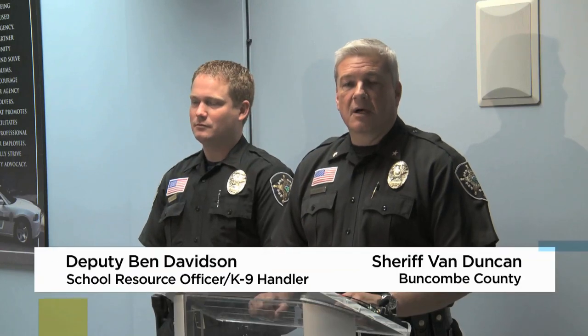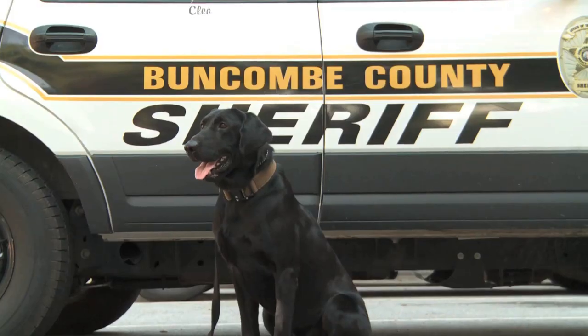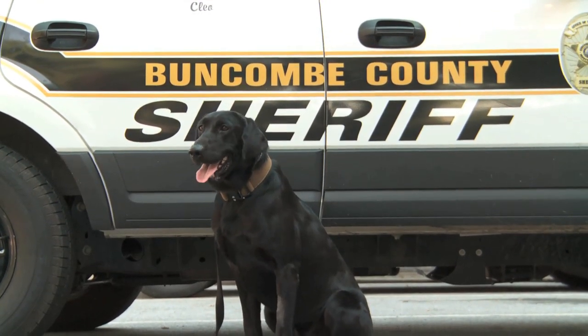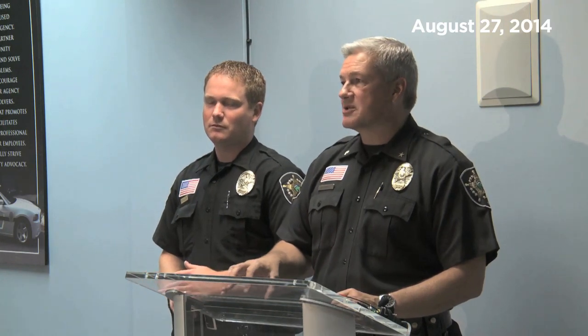Speaking of keeping us safe, the Buncombe County Sheriff's Office has a new team member with a real nose for the job. Let's welcome Sampson — their new person-borne weapon and explosives canine. In our continued efforts to make Buncombe County Schools a safer place, the Sheriff's Office has acquired what we refer to as a gun vapor dog. This canine is trained differently than our other canines. As far as we know, we're one of the first school systems and sheriff's offices to use this type of dog trained to detect firearms.